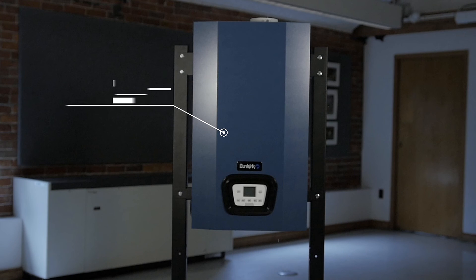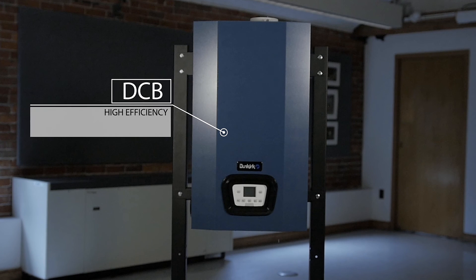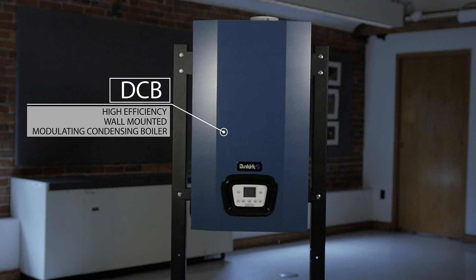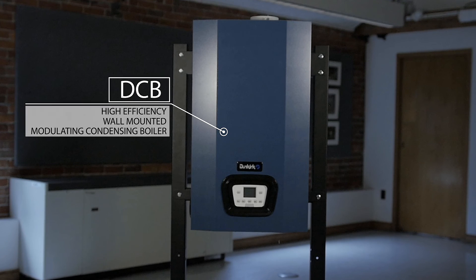Dunkirk Boilers is proud to introduce our new DCB high-efficiency wall-mounted modulating condensing boiler with AI control technology. The DCB is an intelligent condensing approach for heating and domestic hot water, with two models available.